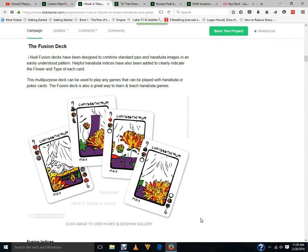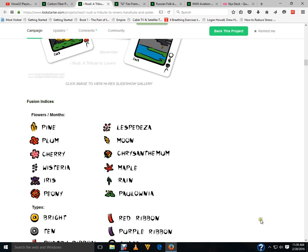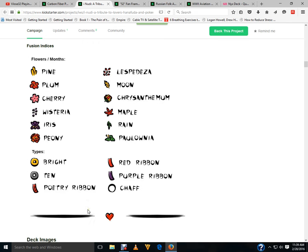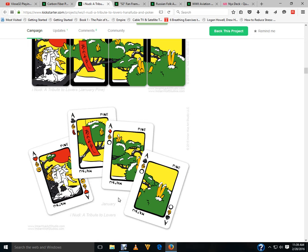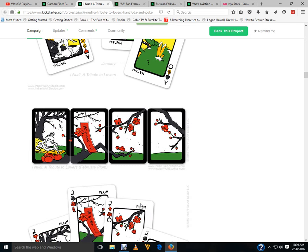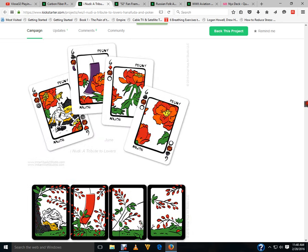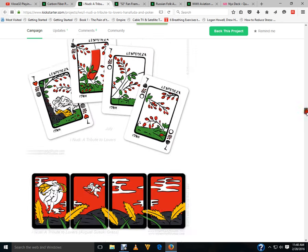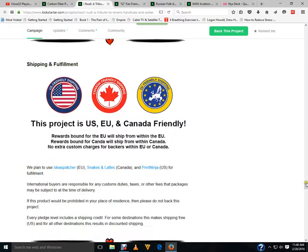They've taken the Hanna Fuda idea and added indexes for poker players, which I think is okay. Every month has a different flower, which is basically the value. The court cards and aces have artwork on them. They're definitely interesting — I had some interest because it's a Hanna Fuda deck in poker style and I don't have one. But since I'm not working and since it's not going to fund, it's a pass.